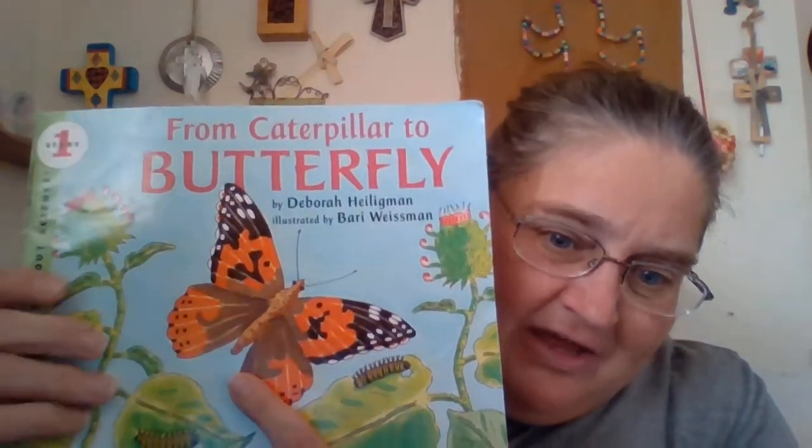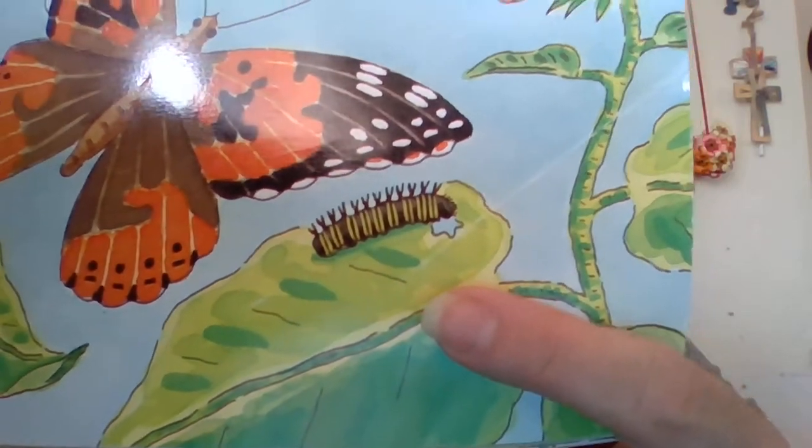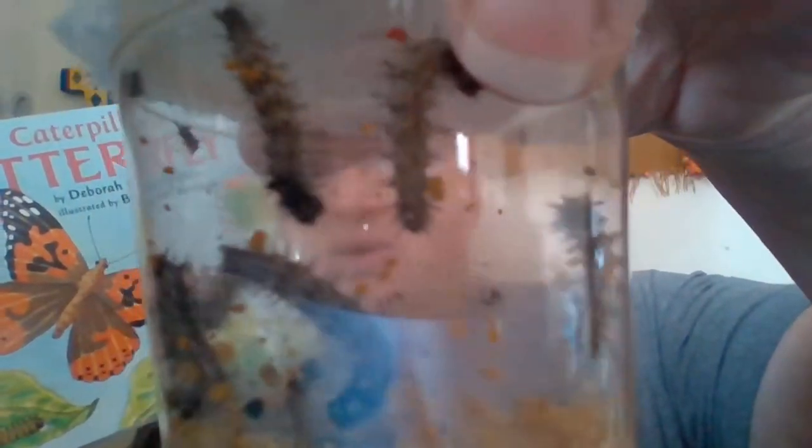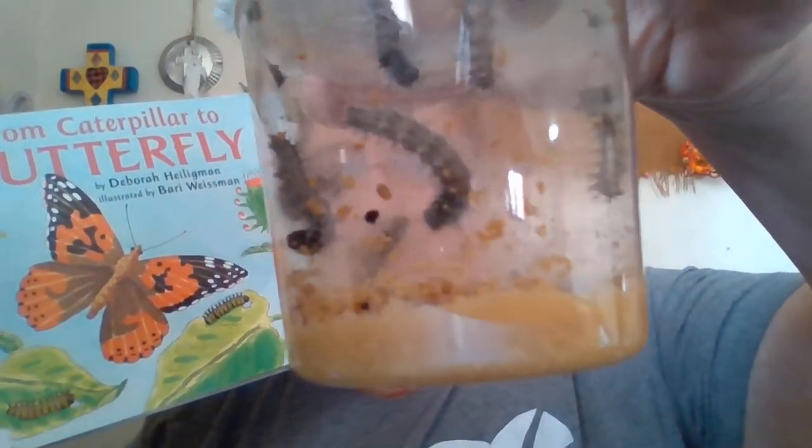I thought I would read this book to you on a caterpillar video today. It's called 'From Caterpillar to Butterfly' by Deborah Heiligman, and this is a painted lady butterfly. This is a drawing of what our caterpillars look like. If you look at them close up, you'll see they're kind of striped like that.